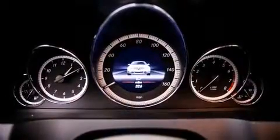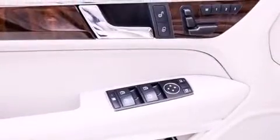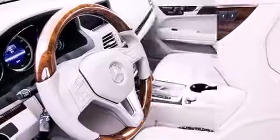A wealth of standard features means that you no longer have to sacrifice. Like heated seats, a leather steering wheel, automatic dimming door mirrors, turn signal indicator mirrors, a power convertible roof, and seat memory.